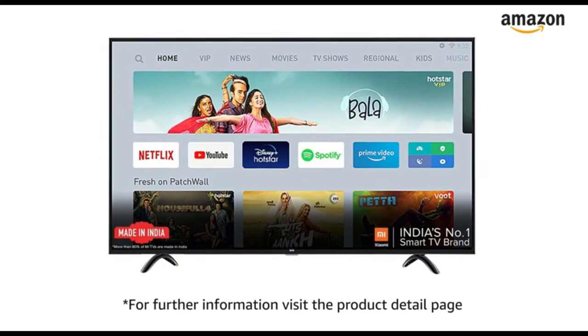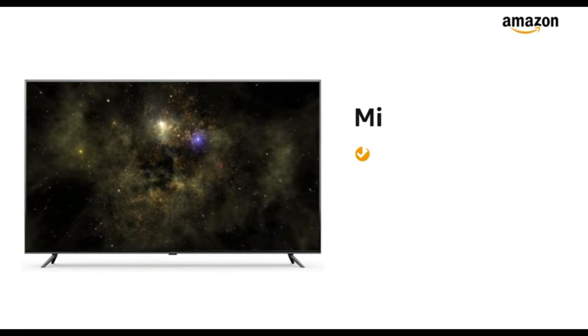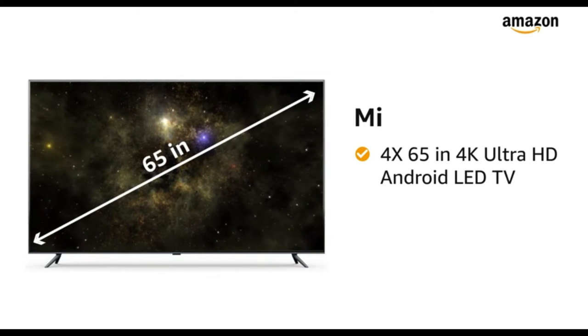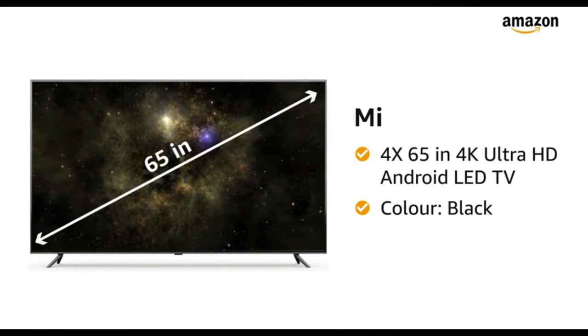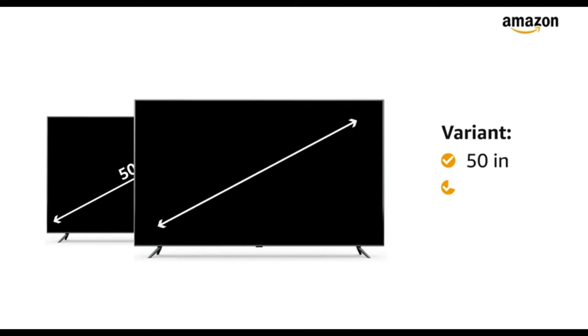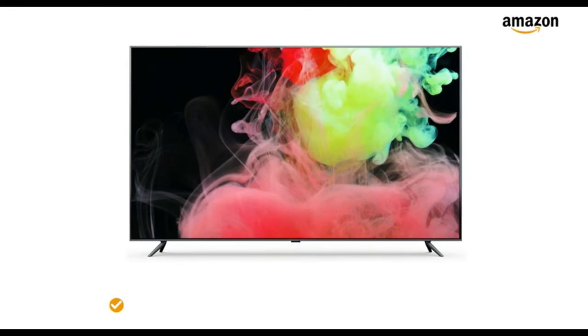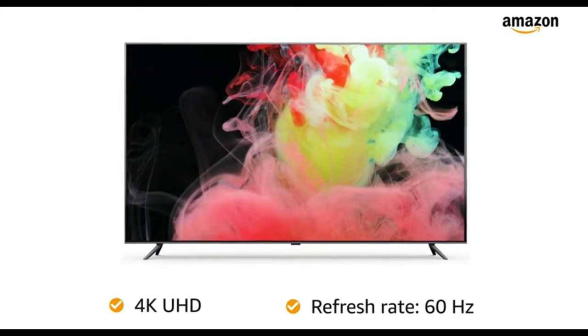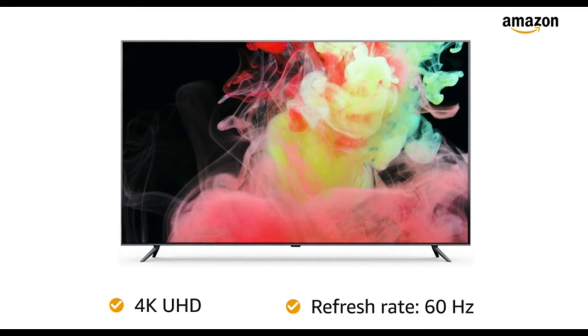For further information, visit the product detail page. Presenting Mi 4X 65-inch 4K Ultra HD Android LED TV in the color black. This TV is also available in 50-inch and 55-inch size variants. This 4K Ultra HD TV with a refresh rate of 60 Hz makes your viewing experience delightful.